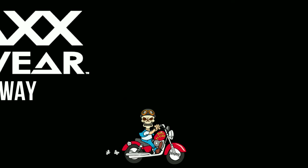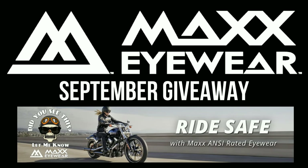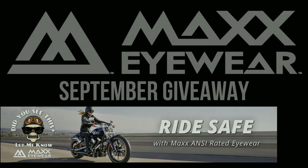I want to thank everybody very much for making the Max Eyewear sunglass giveaways such an important part of the Old Man Ronan YouTube channel. We had a marvelous response this September, and this final winner — thank you from Old Man Ronan and Max Eyewear. See you next season.